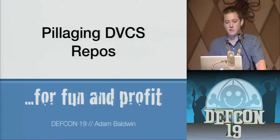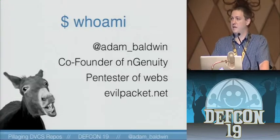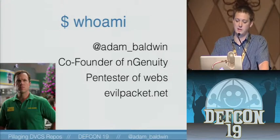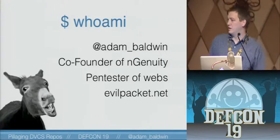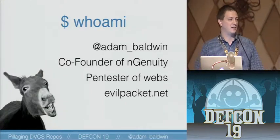Welcome to 'Pillaging DVCS Repositories for Fun and Profit.' A little bit about me: I'm Adam Baldwin, not to be confused with the other Adam Baldwin. I co-founded Ingenuity, a pen testing firm. I'm a pen tester of webs, and I curate EvilPacket.net.